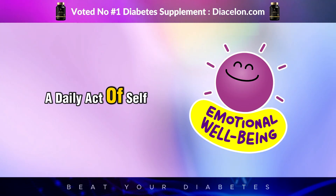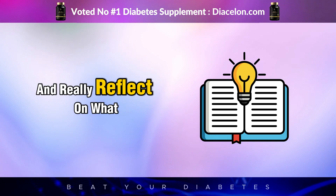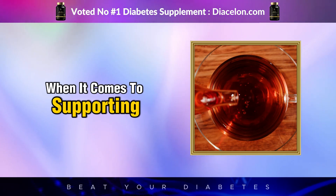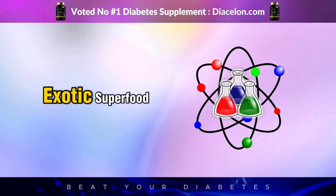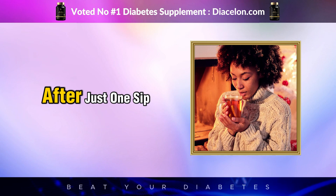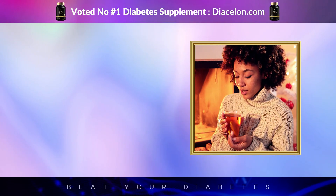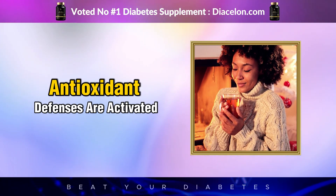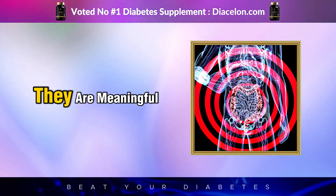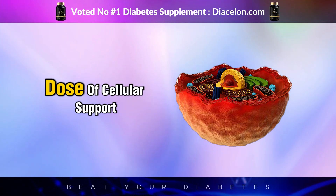Let's bring this full circle. Black tea — something so simple, so common, and so affordable — holds incredible potential when it comes to supporting those living with diabetes or trying to prevent it. We're talking about a centuries-old beverage backed by modern science and traditional wisdom. After just one sip, your body begins a remarkable chain of events: enzymes are slowed, digestion is regulated, insulin response is gently enhanced, inflammation is pushed back, antioxidant defenses are activated, and even the bacteria in your gut begin to shift toward a more beneficial balance. These are not minor effects — they are meaningful, especially when layered consistently over days, weeks, and months.